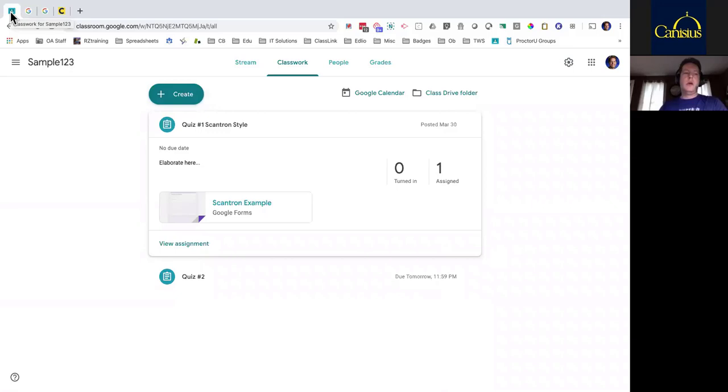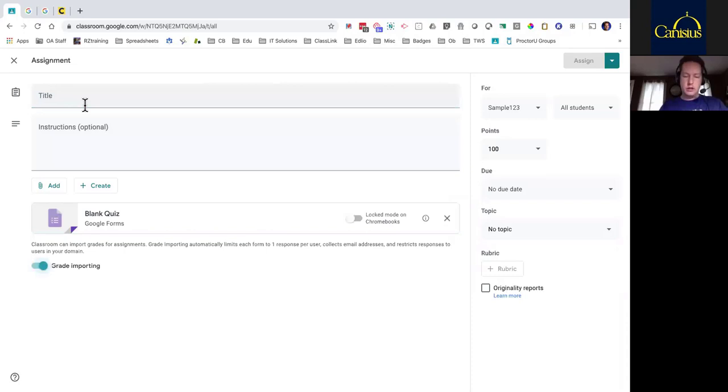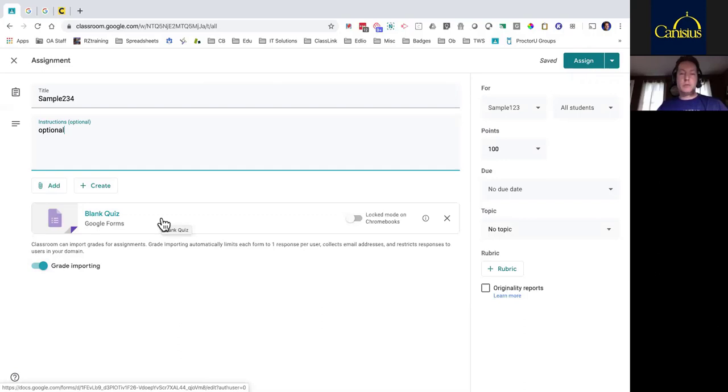I started here in the Classwork area inside Google Classroom. The big button up top that says Create is where we go to create all the various things for our students. The third one down says Quiz Assignment — we're going to make sure we choose Quiz Assignment. We'll give it a title — I'll call this 'sample' — and we can put in instructions which are optional. Notice it put in a blank quiz automatically; by the very nature of me selecting quiz assignment, it put in this row, which is important. If you're starting from scratch, stick with that. If you're recycling one from a previous class, go to Add and add one from Google Drive. Now here's an important thing to distinguish: Locked Mode on Chromebooks.